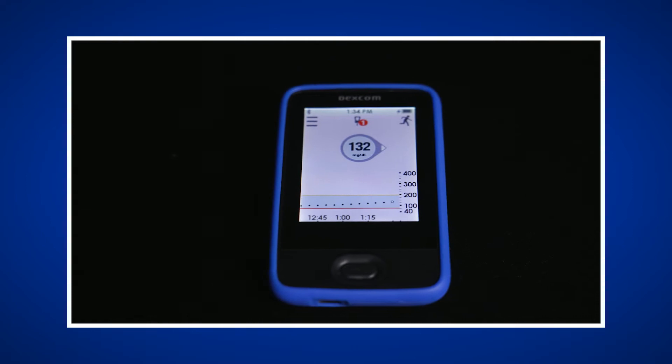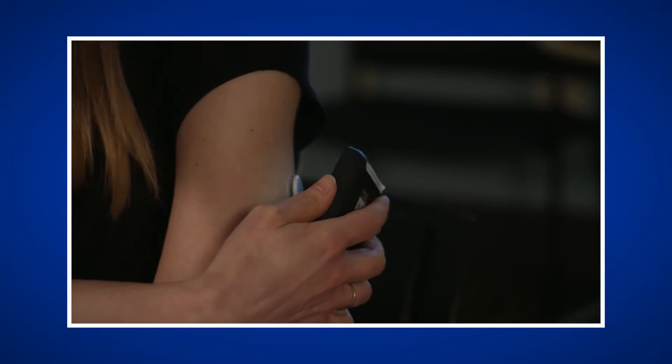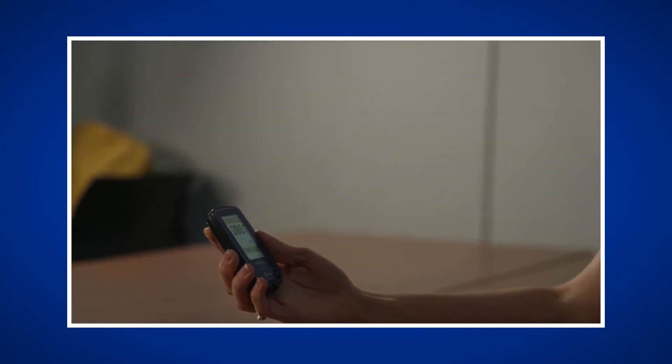If you are using a real-time CGM, the glucose value will be automatically transmitted to your CGM receiver or smartphone. If you are using an intermittently scanned CGM product, then you will have to swipe the receiver, reader, or smartphone over the sensor to get the glucose information.